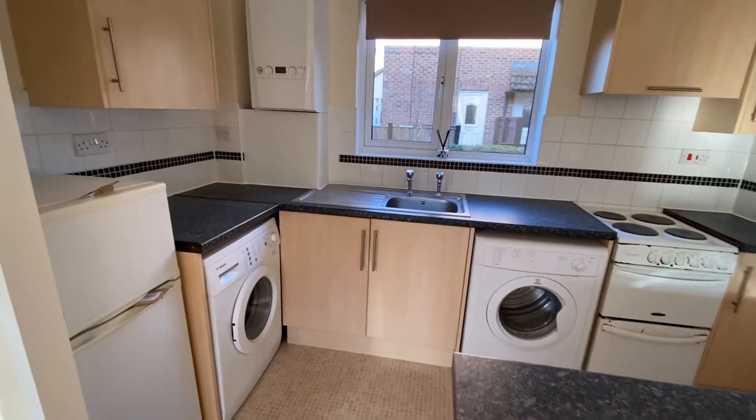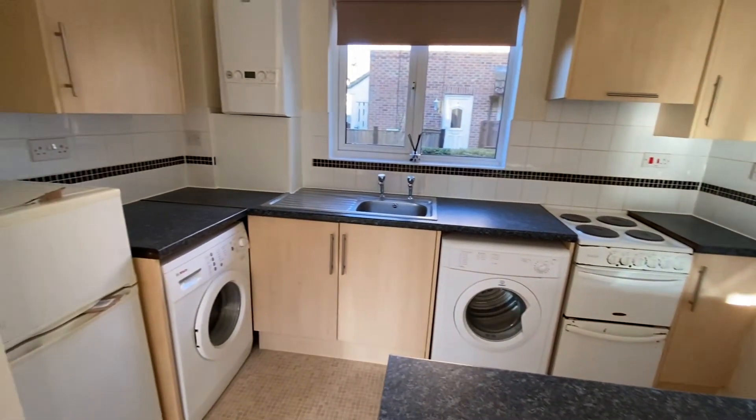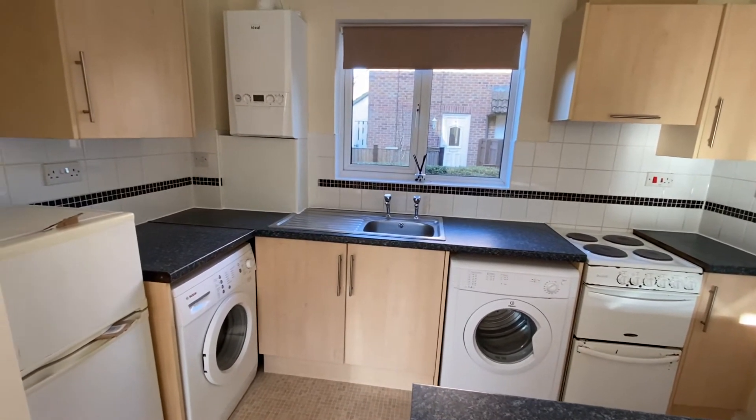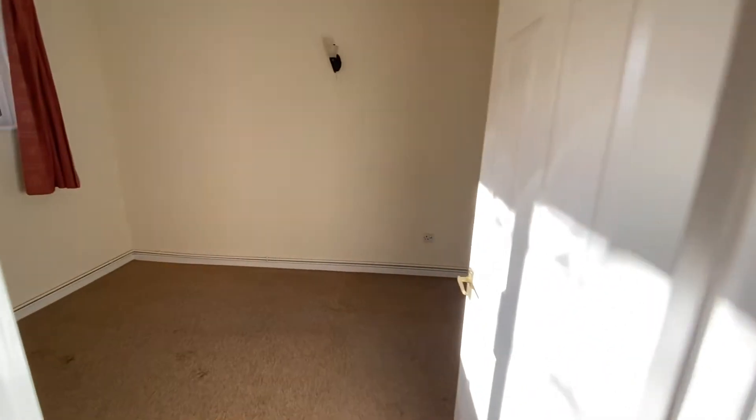Fitted kitchen with space for a cooker, washing machine, tumble dryer, and fridge freezer, with an extractor hood above the cooker. There is a combination gas boiler providing central heating and domestic hot water, which has been replaced relatively recently.